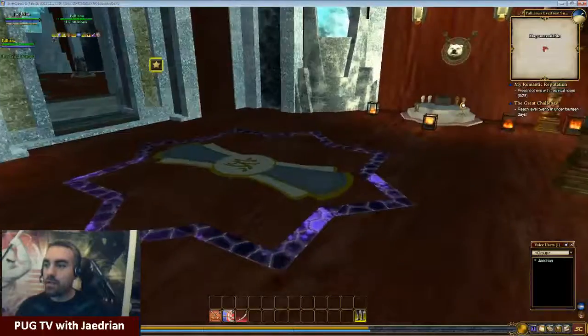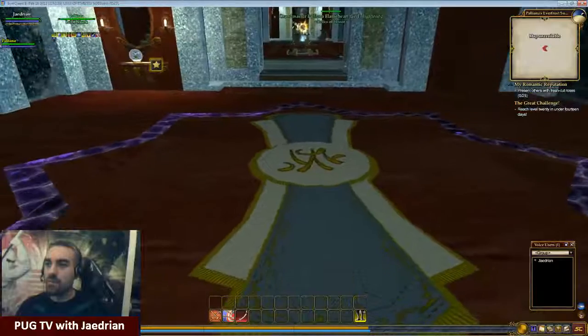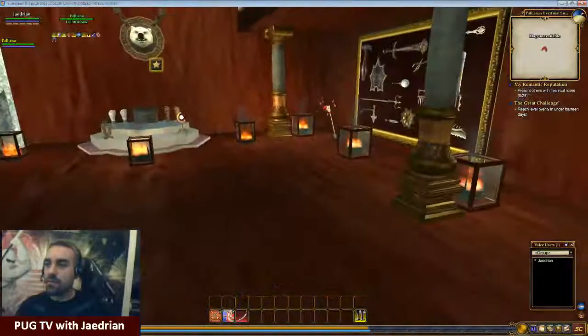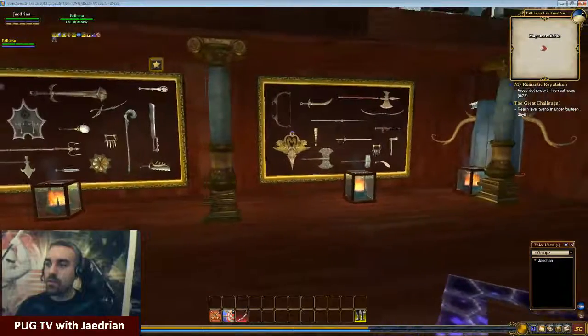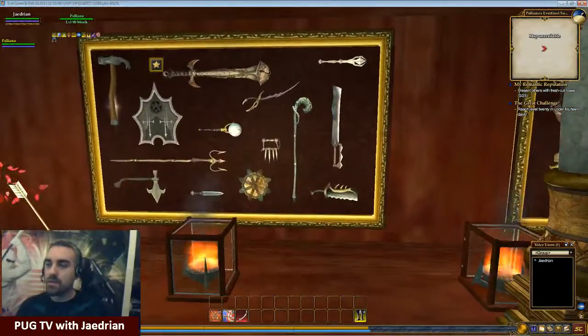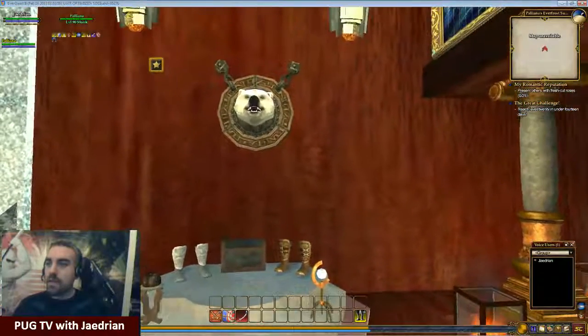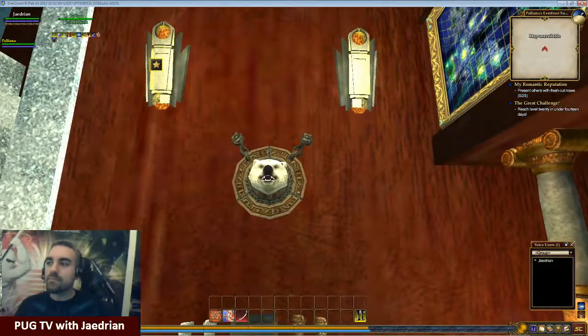So this is Palliana's Memories — her collections and things that she's gathered throughout her journeys. Before we leave, look here, I don't think I looked at this. She's got this pretty design right here in the middle. And one more shot of her collected weapons.